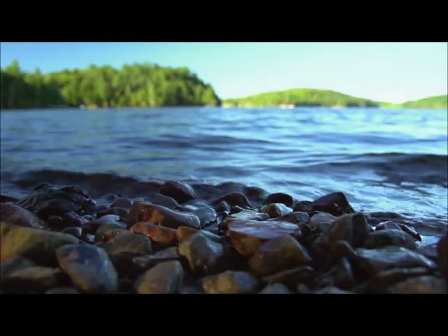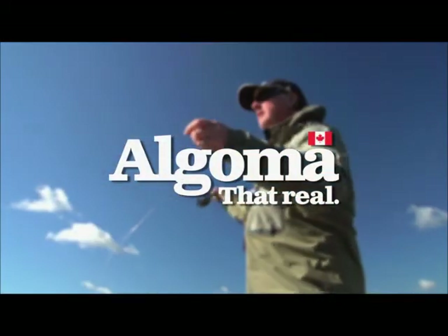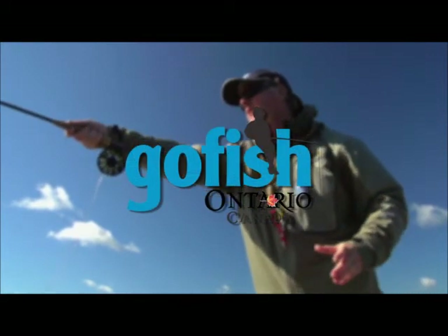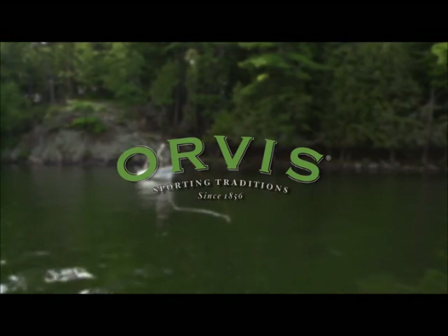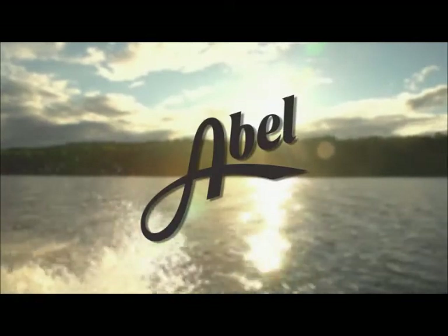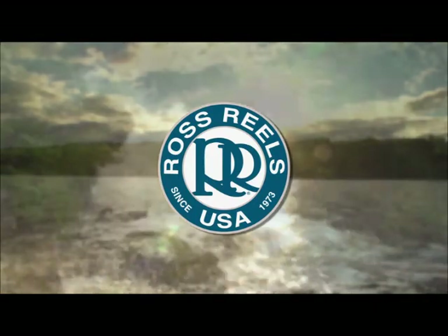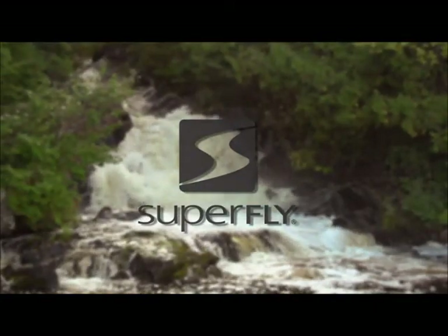The New Fly Fisher has been made possible thanks to Algoma Country — That Reel Ontario, yours to discover. Orvis Sporting Traditions. Scientific Anglers. Able Reels. Ross Reels. Superfly — fly fishing for everyone.